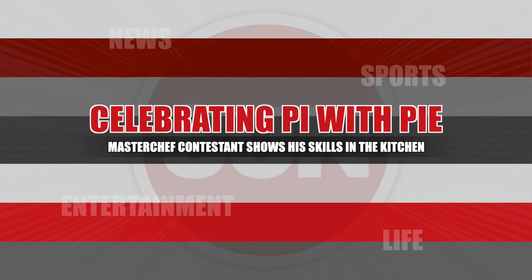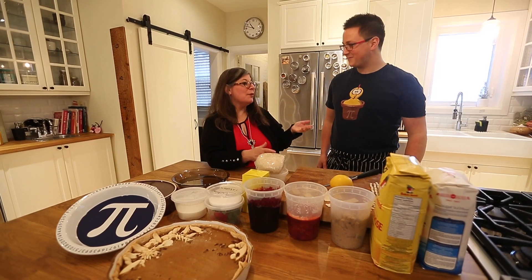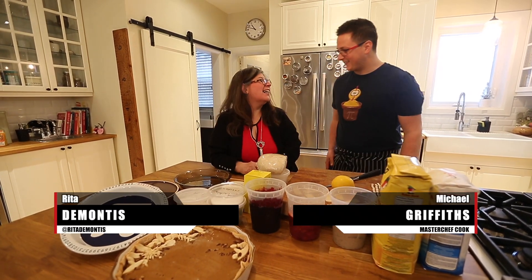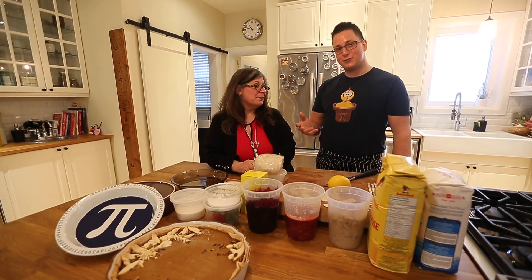We are going to be celebrating National Pi Day — that's P-I — and I have here Chef Michael, who is going to explain exactly what that means. Welcome, Chef. Thank you. This is exciting because Pi Day is something to celebrate for everyone, whether you're a mathematician or not.